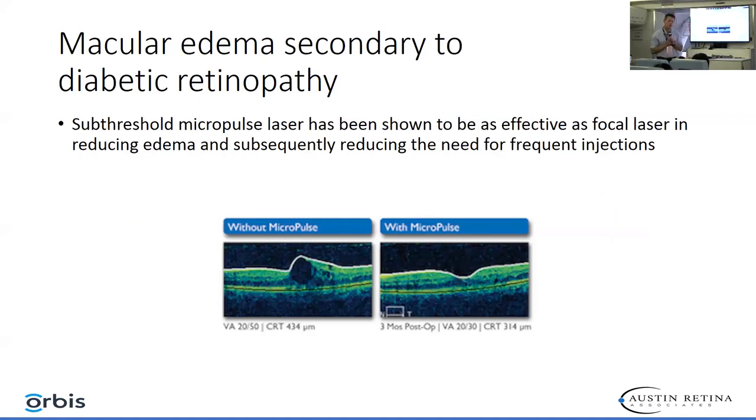You can also use micropulse laser for chronic edema secondary to diabetes. On the left, vision is 20/50, and on the right, after the micropulse, it's 20/30. Micropulse is not good for lipid or exudate, but it is really good for chronic edema that's very stubborn and is not dissipating even with anti-VEGF therapy.